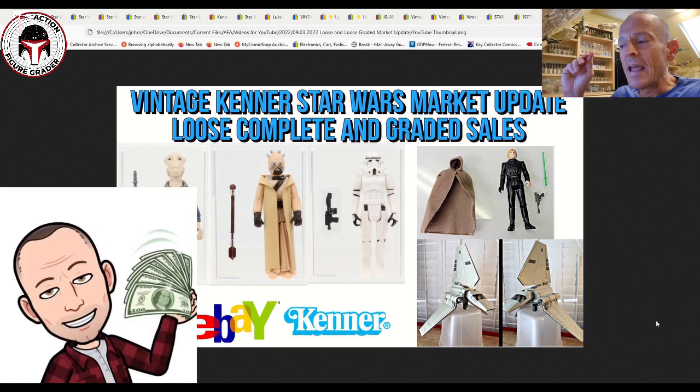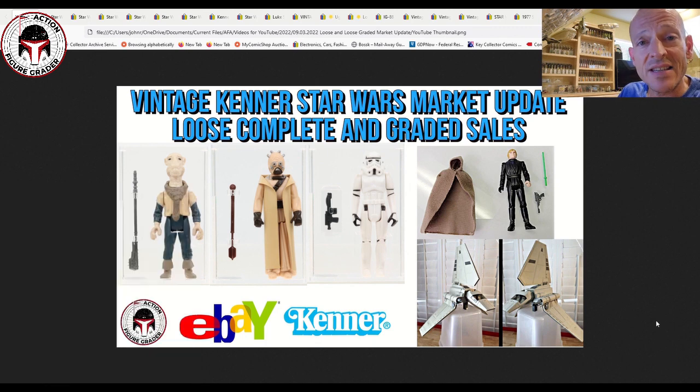If you have a vintage Kenner Star Wars collection and you're looking to sell without paying eBay fees or getting hit with taxes — eBay does report sales over $600 to the IRS now — I know several buyers who have bought many thousands of dollars worth of collections from subscribers. Shoot me an email at actionfiguregrader@gmail.com. I don't charge anything; I'm just trying to help the collecting community get stuff sold at fair prices. Both parties are usually very happy.